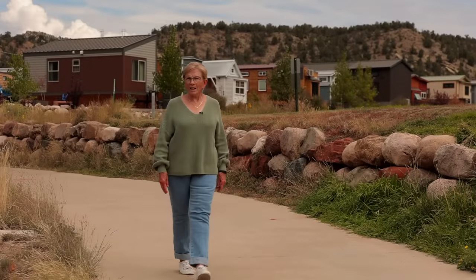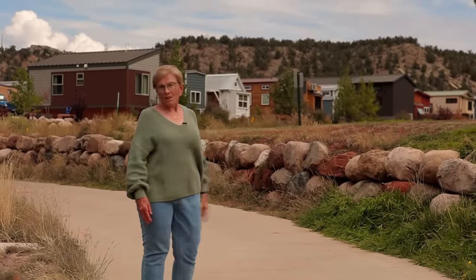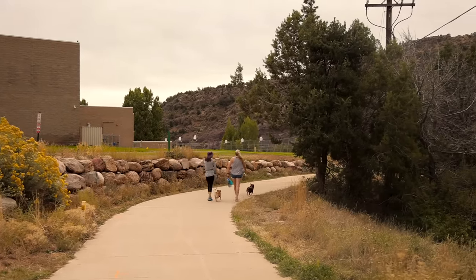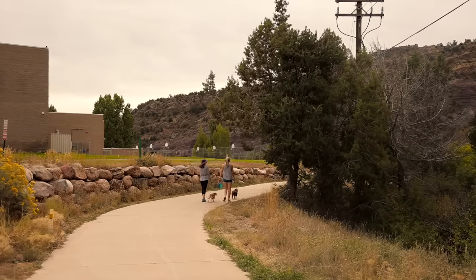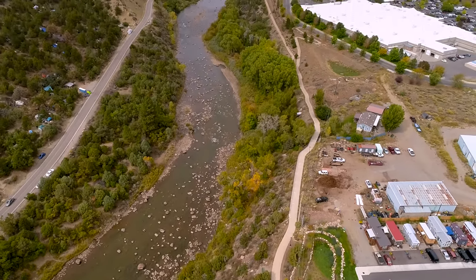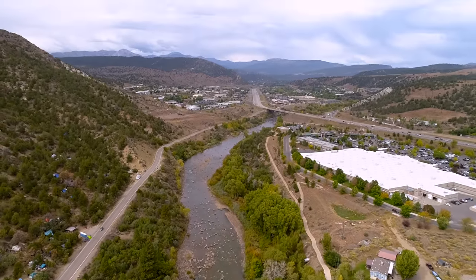I'm now walking on the Animas River Trail, which as you can see is right next to our community and probably our best amenity. We can walk to the theater from here, I can ride my bike downtown, I can ride my bike to the library on this trail, and we all use it every single day. It's just wonderful.